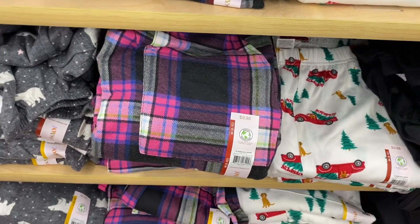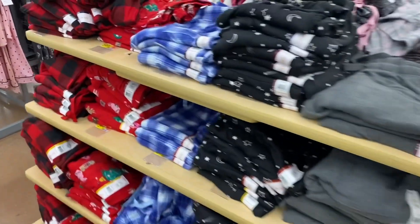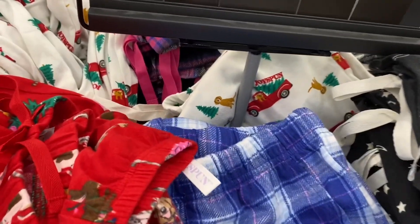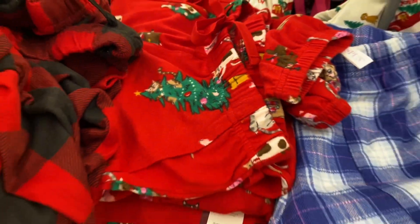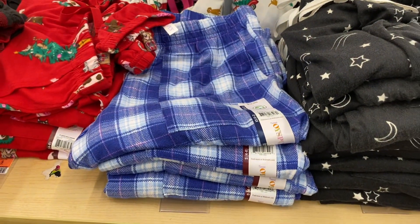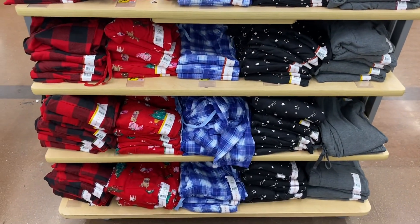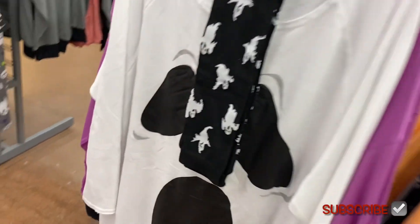They also have a purple one and a pink one. There's a red and black plaid ladies hachi jogger for $9.98 too. Then there's a Christmas one with a Christmas tree and cats putting ornaments on it — that's cute. Another plaid one in blue, one with stars and moon, and solid gray. I just can't believe they have Christmas pajamas out in September.